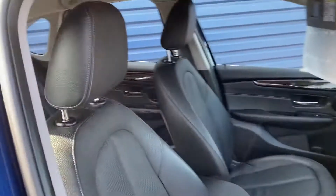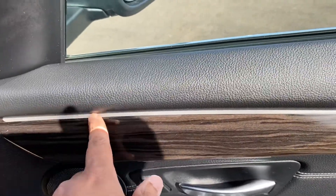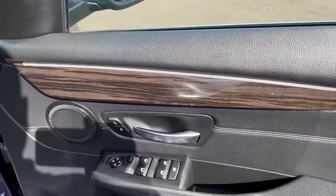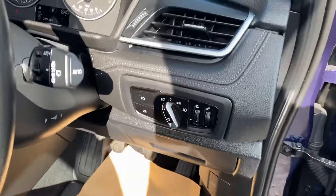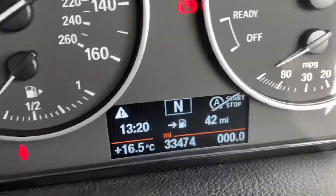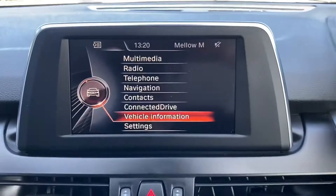On the luxury as standard you get leather — all leather front heated seats — and you normally get this wood finish. There's also an ambient light which looks really nice at night; you can change it to different colors. It has automatic lights, automatic wipers as standard. Just checking the mileage for you — it's got 33,474 miles.